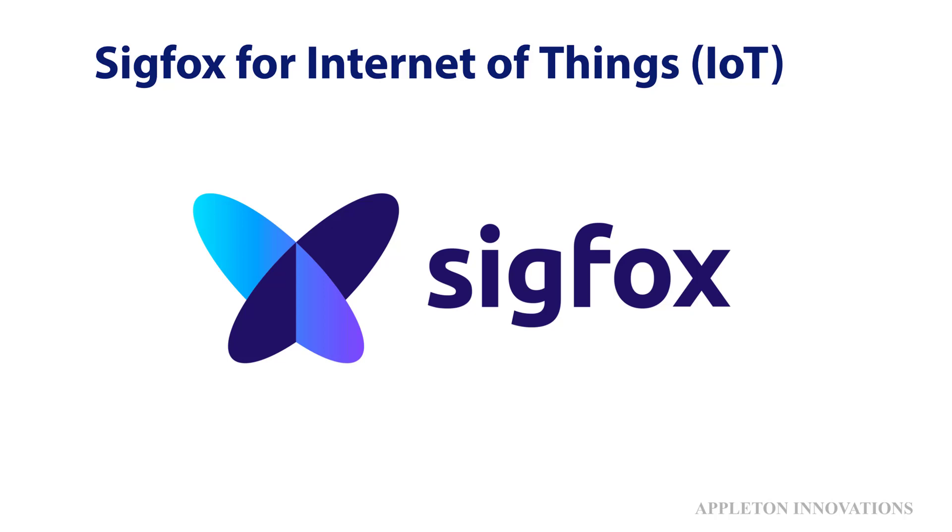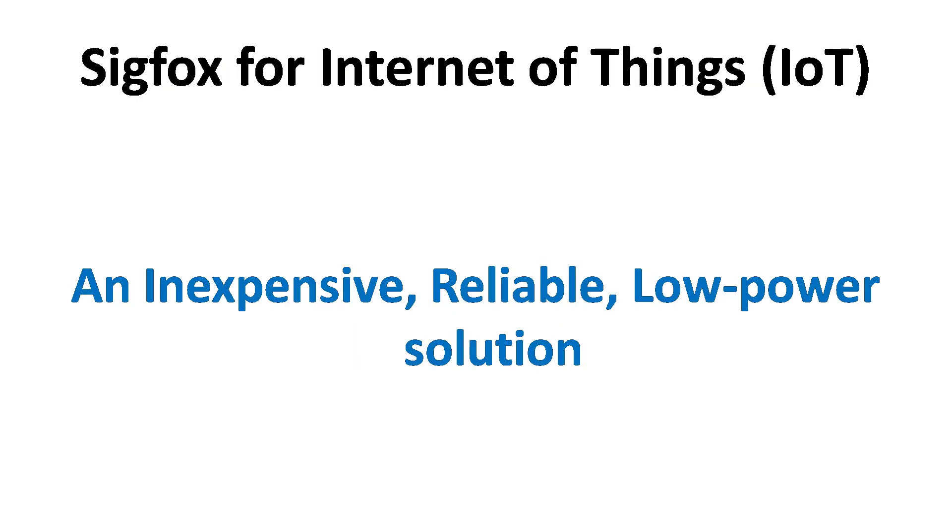Welcome to the lesson on Sigfox for Internet of Things. Sigfox is the world's leading service provider for Internet of Things. Sigfox is an alternative to LoRa and NB-IoT — these are the long-range communication technologies. We learned LoRa and NB-IoT in the previous classes, and here Sigfox is an alternative to them.